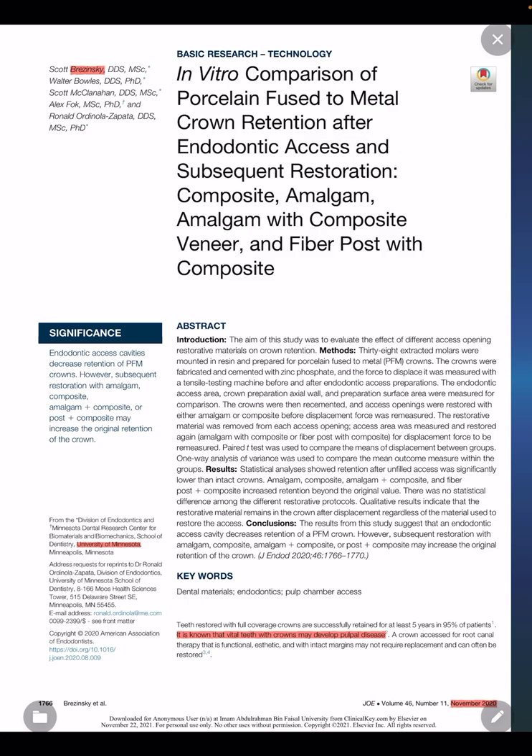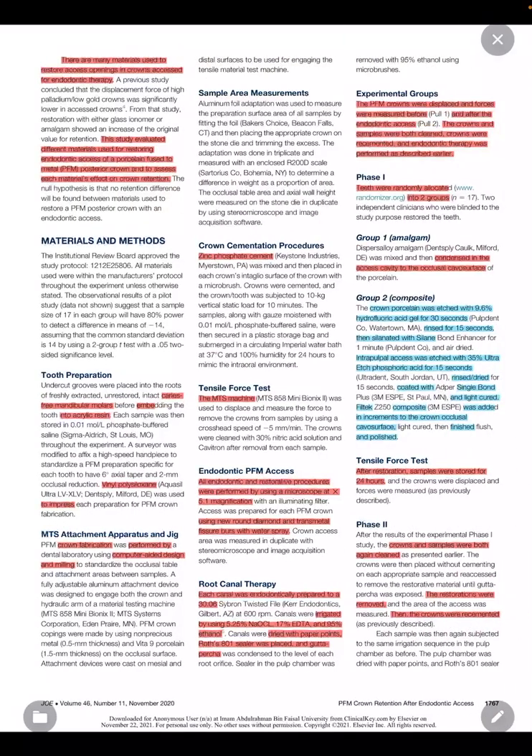Vital teeth restored with full coverage can require subsequent endodontic therapy 11% of the time, according to Goodacre 2003. Furthermore, it is common that the full coverage restoration be adequate and not require replacement. However, different materials can serve in restoring the access cavity, and thus the aim of this study was to evaluate the effect of different access opening restorative materials on crown retention.